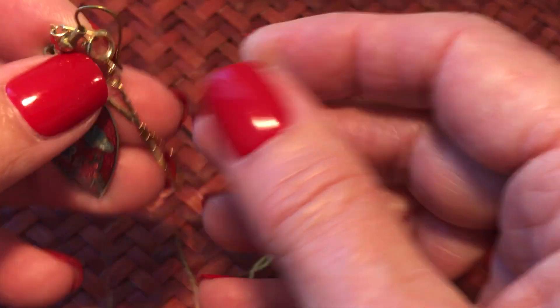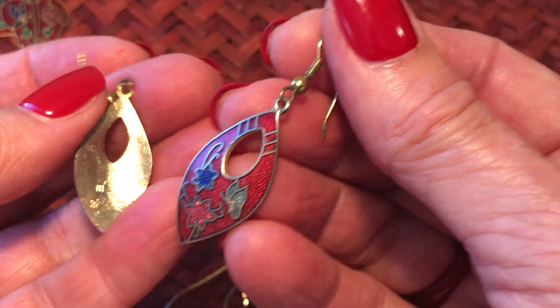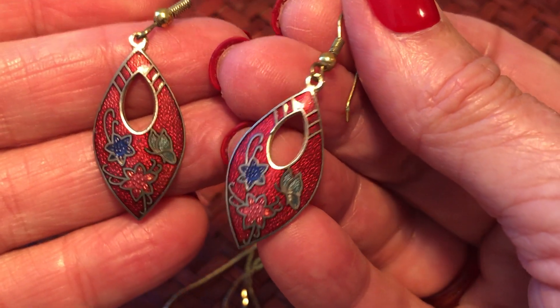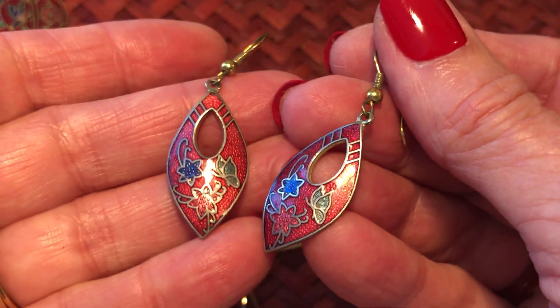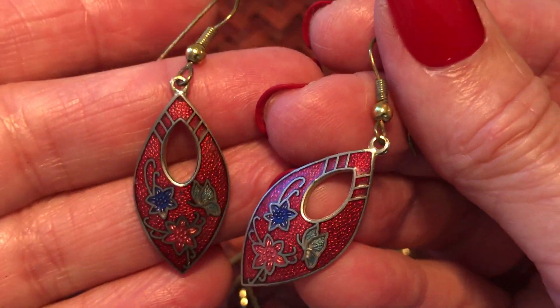These - I was gonna say silvertone but I think they're just faded some, they must be an older pair. Lots of texture in the background of these - that's pretty cool.